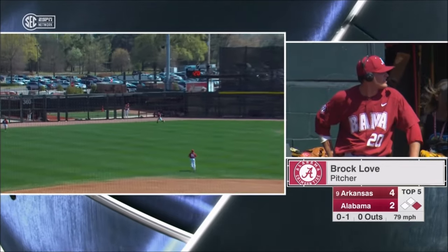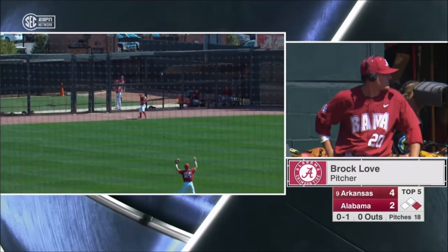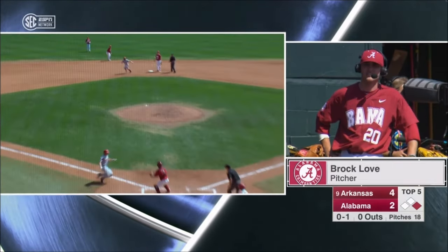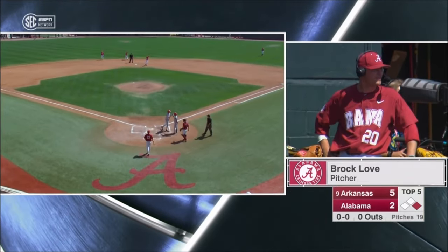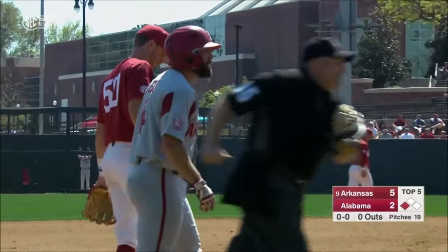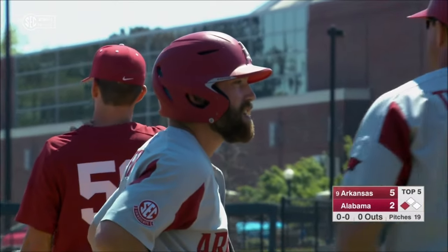Trevor Ezell gives this one a long ride to the wall to left center field. He's in at second base. Green light, meanwhile — out for Kerstad. And with that bad ankle and all, he'll come in. The throw to the plate is high. It'll be a double, and then the advancement on the throw. And Arkansas has taken a 5-2 lead.